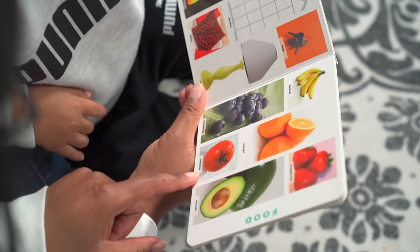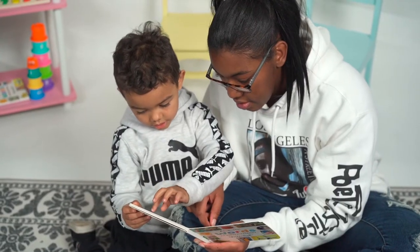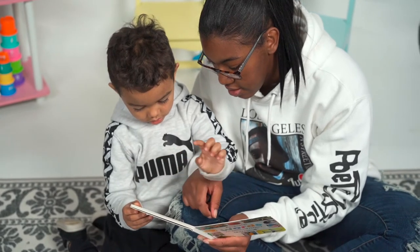Bananas. Yum yum. Blueberries. Oranges. Tomatoes. Strawberries — your favorite. Avocado.